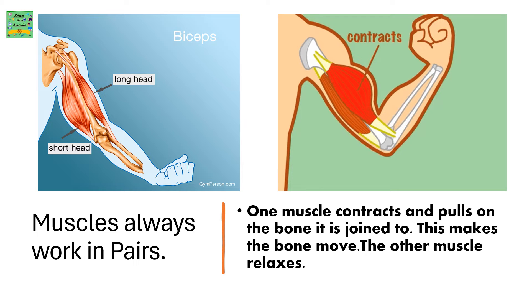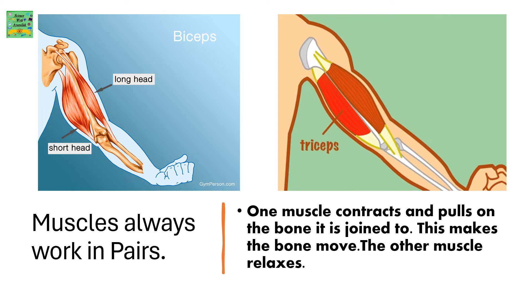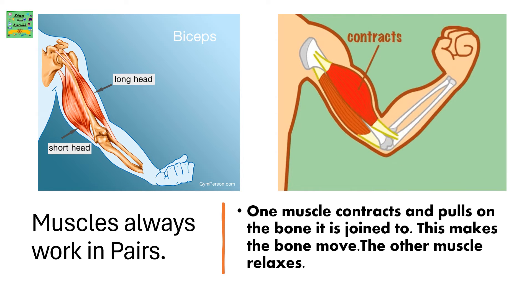Muscles always work in pairs. One muscle contracts and pulls on the bone it is joined to — this makes the bone move. The other muscle relaxes.